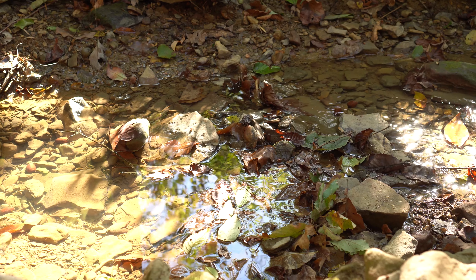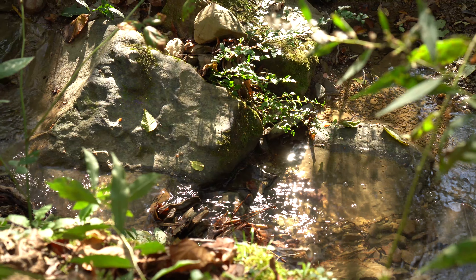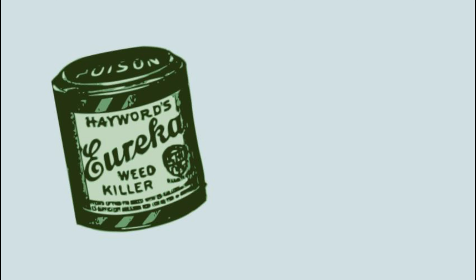They are ecological indicators of environmental conditions. So if you were to go to one of the ponds where he would typically be found and did not find any, you could estimate that there was probably something toxic in the environment that was preventing them from being there.